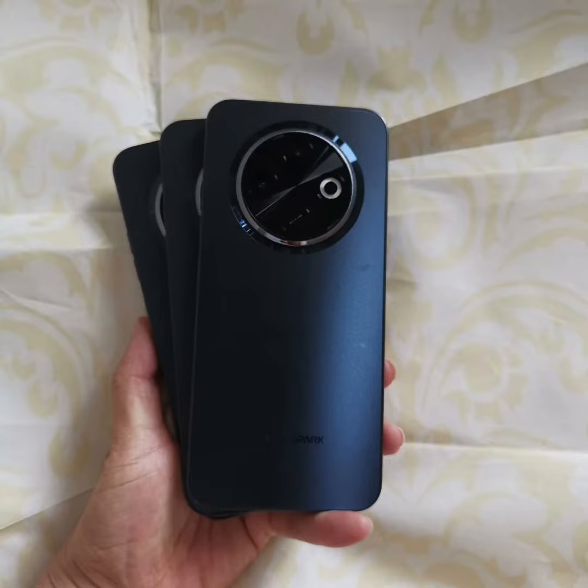The model numbers of these devices have been detected in a database. The Tecno Spark 30C 4G has the model number KL5, while the Tecno Spark 30C 5G has the model number KL8.